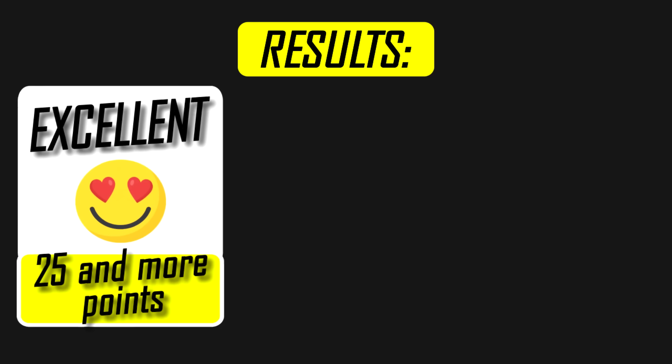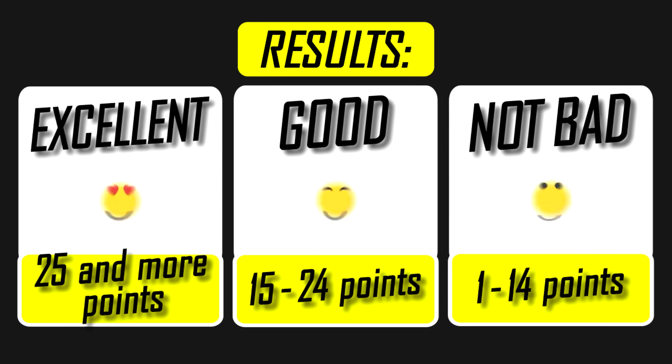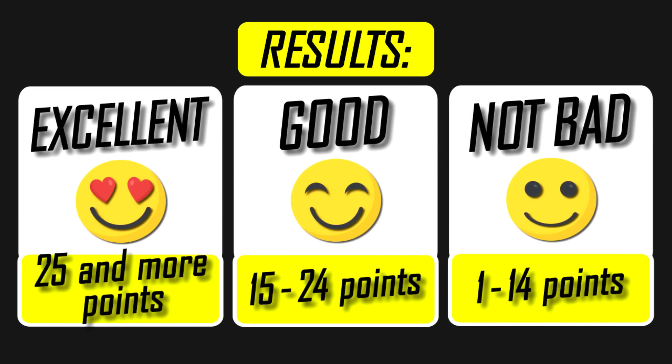So in conclusion: if you got between 24 to 30 points, you are the smartest viewer of this channel. If between 15 to 24, then you are good but strive for the best. Below 15 is not too bad, but I believe if you try this quiz one more time, you will get higher results.